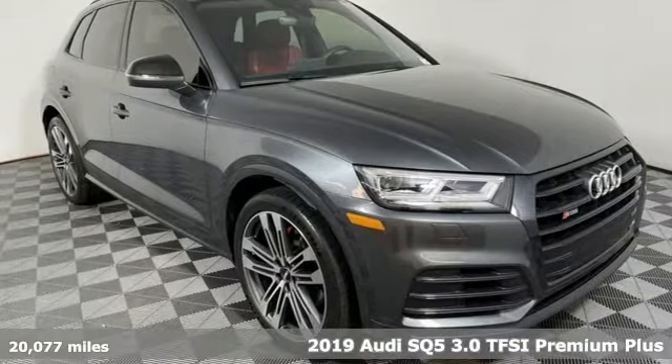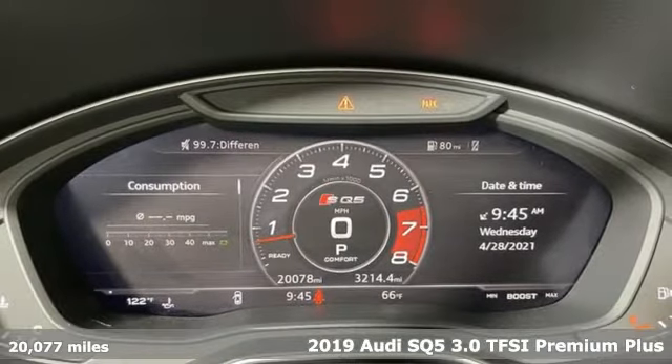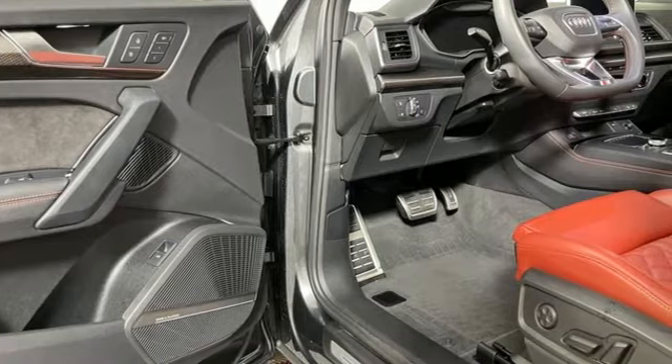It's a 2019 Audi SQ5. With the spacious interior and supercharged performance, this SQ5 really hauls. And it comes with all the amenities you need.